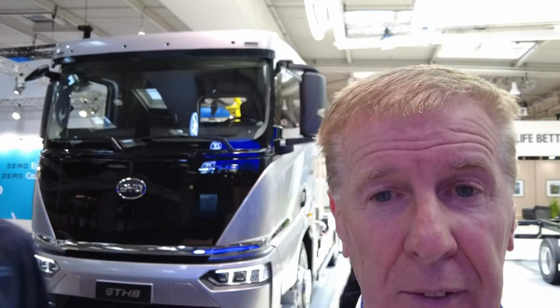For those of you who've seen the other one, I've also got an ETM medium — and if you look over there, that's the ETM medium.